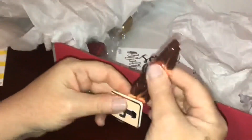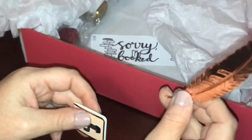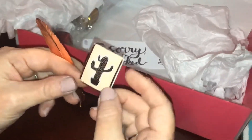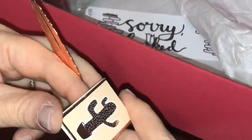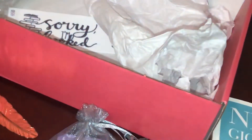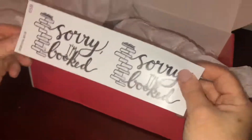We have a leaf bookmark, and then this really cool magnetic bookmark that goes right on the corner of the book — I'll show you, you just put it right on like this, and it's magnetic so you won't lose it. And then we have some book stickers.